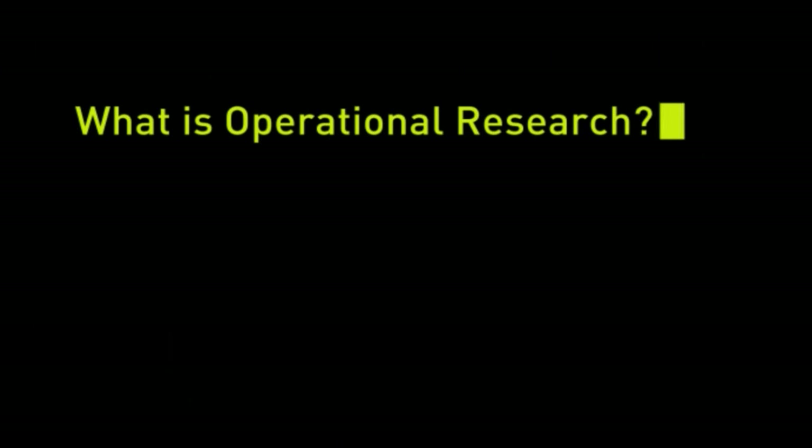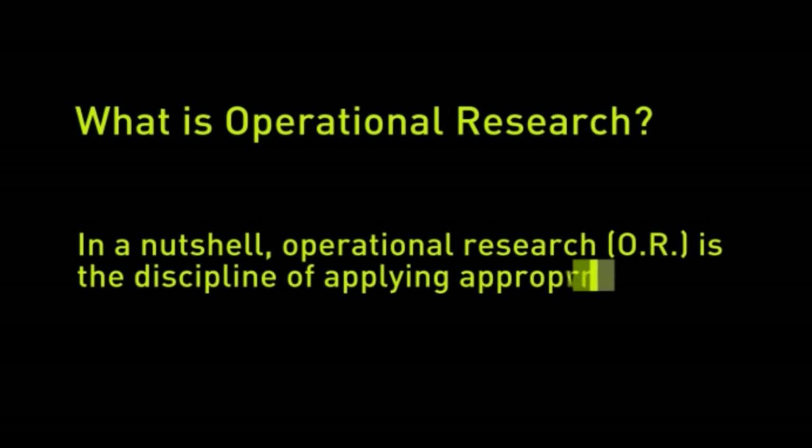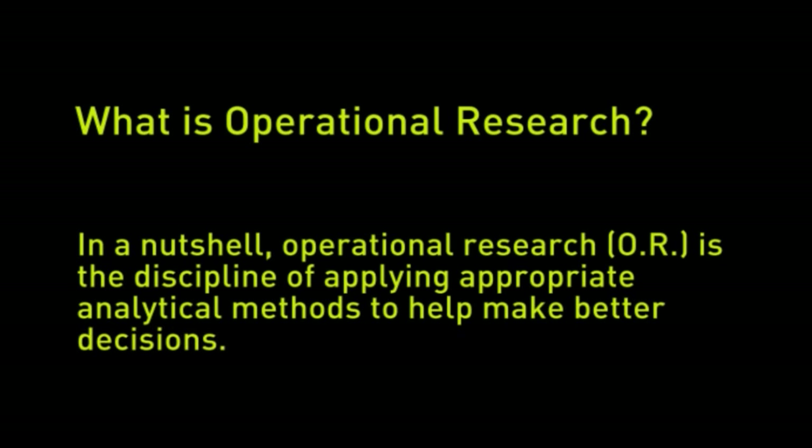What is operational research? In a nutshell, OR is the discipline of applying appropriate analytical methods to help make better decisions.